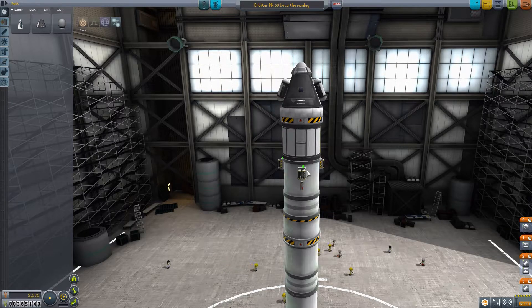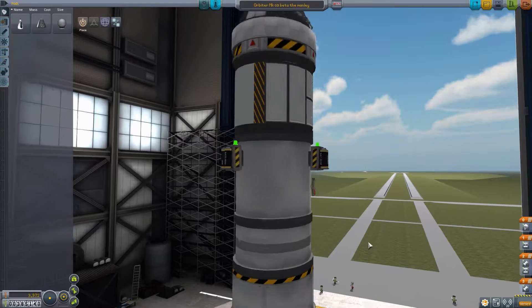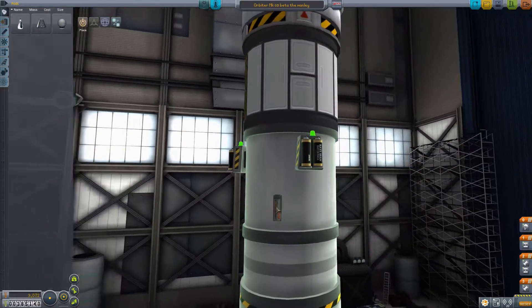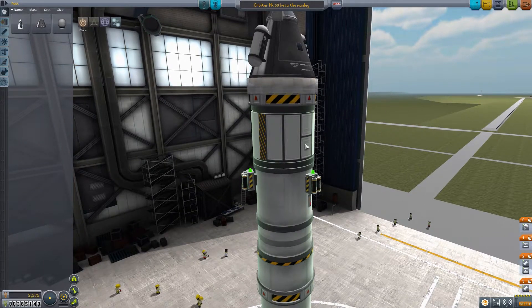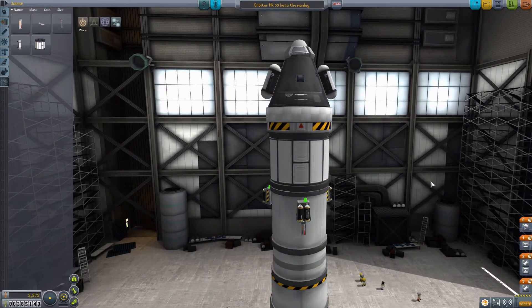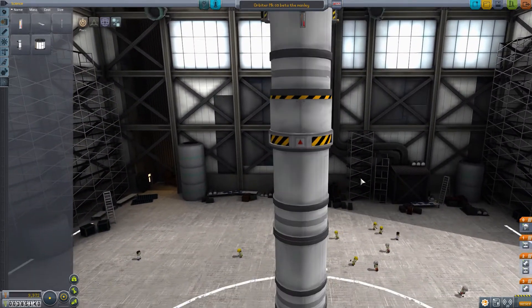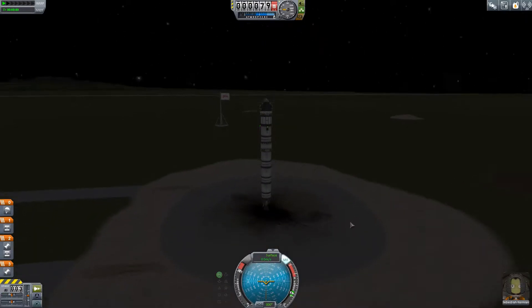I unlocked the science branch in the tech tree so I could get batteries. I also got a thermometer - it's hovering outside, apparently that's how it's supposed to be. I put on the science junior bay thing again, and I have this new fancy antenna with lots of power. Hopefully we can get to orbit now and transmit science back.